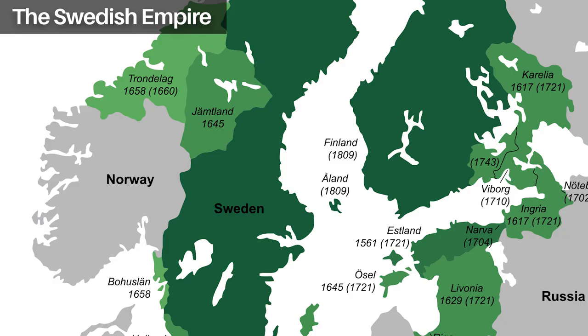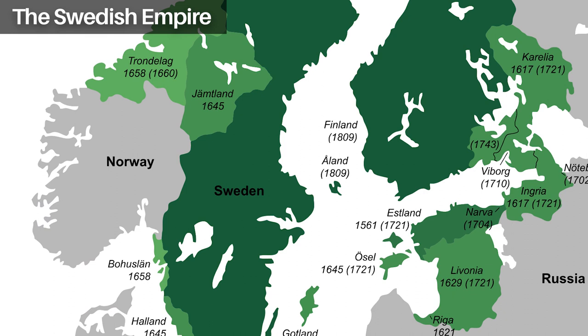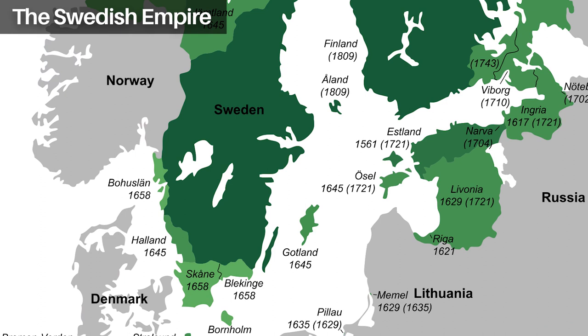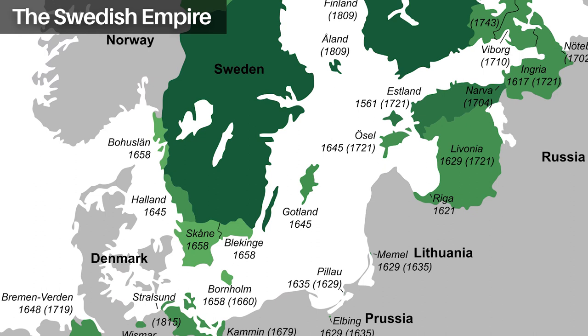During the 17th and 18th centuries, Sweden grew into a great military power and an empire, acquiring territories through war in addition to Finland. These territories included parts of Germany and Poland, Estonia, Latvia, Lithuania, and parts of Russia. At certain points, it also included overseas territories in Africa, the Caribbean, and the present-day USA.